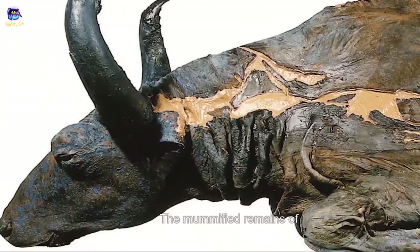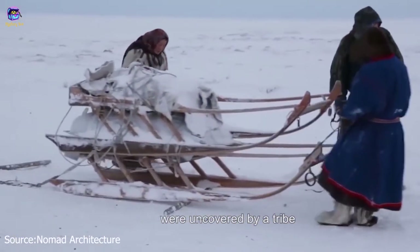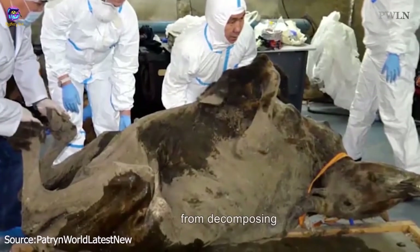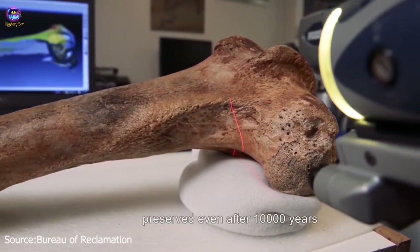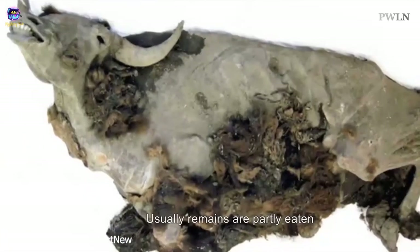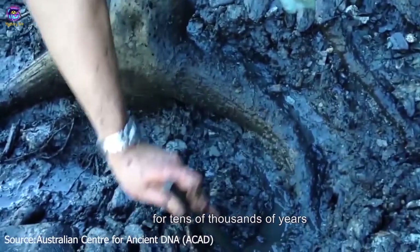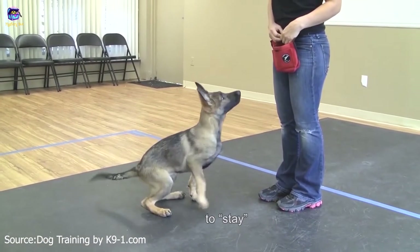Number 4: Bison Mummy. The mummified remains of Bison priscus, an ancient relative of the modern bison, were uncovered by a tribe in the Siberian Yana-Indigirka lowland. Northern Siberia's freezing climate kept the bison from decomposing, and its brain and internal organs were almost perfectly preserved even after 10,000 years. It is rare to find wholly intact specimens in Siberia and North America, as remains are usually partly eaten or destroyed from lying in the permafrost for tens of thousands of years.